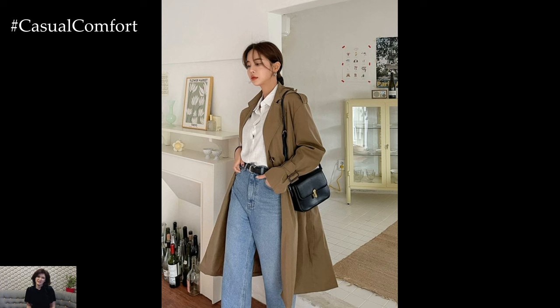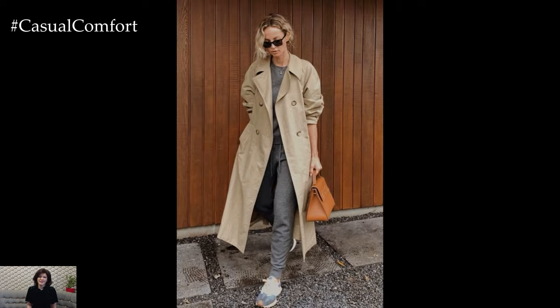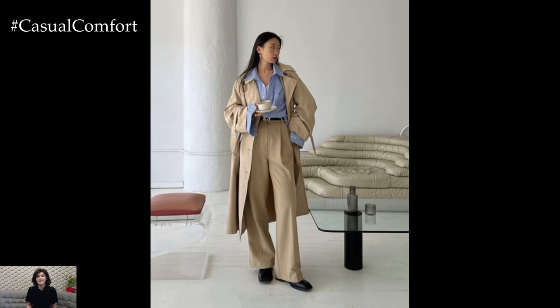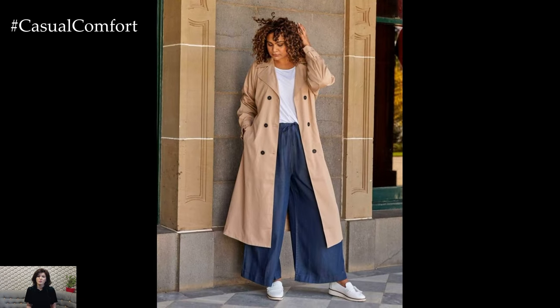The versatility of the trench coat lies in its ability to effortlessly transition between casual and formal settings, making it suitable for a variety of occasions. Pair it with jeans and a sweater for a chic off-duty look, or layer it over a tailored suit for a polished office ensemble. For evening outings or special events, opt for a sleek and streamlined trench coat in a luxe fabric like silk or satin for added glamour and sophistication.